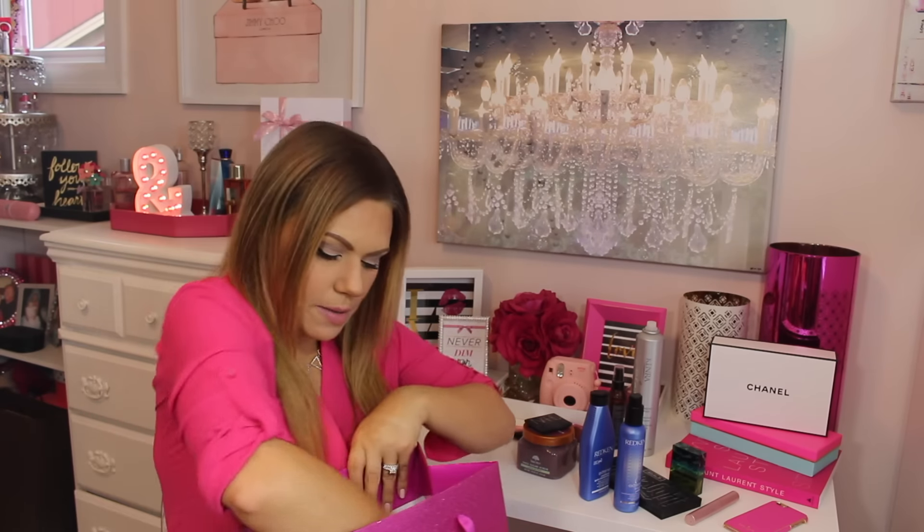For highlight I've been using NARS Albatross — it's a really pretty highlight. I know that Kim Kardashian used that color to highlight at some point. I put this in here because even though I just got it, it is already a favorite of mine. I also have the Becca Luminous Flush Blush in Camilla — I do have it on today, though with all my lights on things might be washed out.